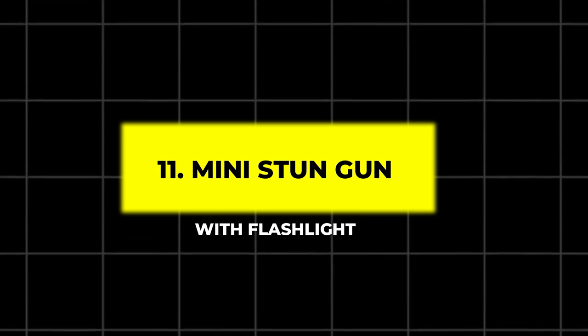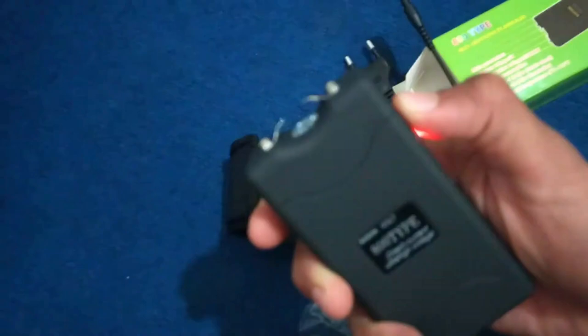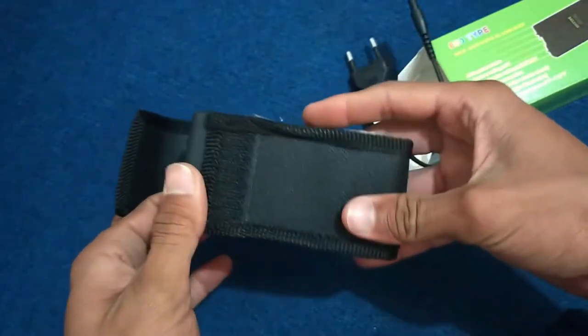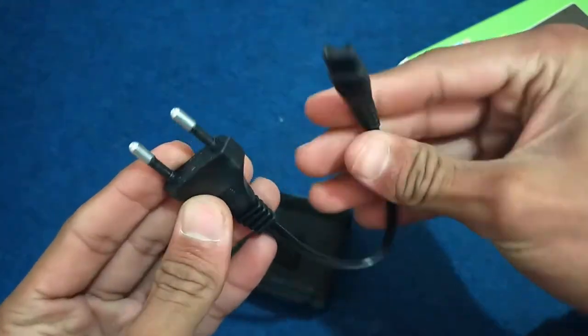11. Mini Stun Gun with Flashlight. Combining two essentials in one, the Mini Stun Gun with Flashlight is perfect for personal protection. It delivers a high-voltage shock and features an LED flashlight for added utility. Its compact size makes it easy to carry in a bag or pocket, and it charges via USB for convenience.